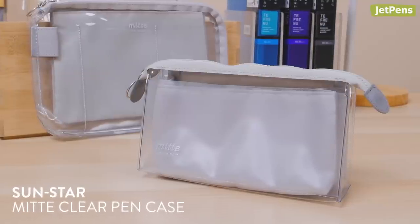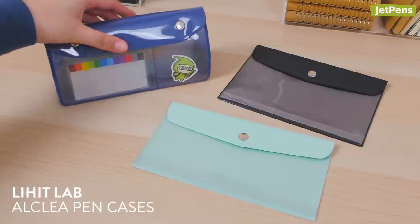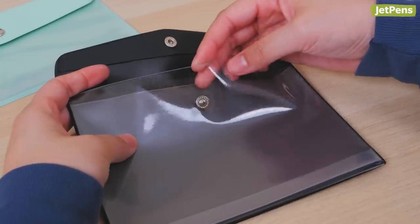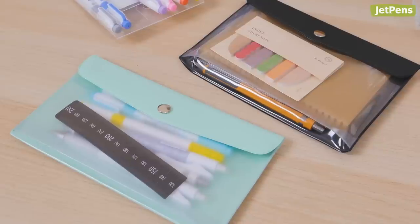If clear cases like these pique your interest, you might like the three Auclea Pen Cases too. They're made from antimicrobial PVC and let you take a peek inside without having to open the cases.